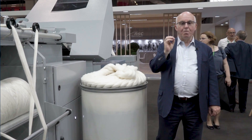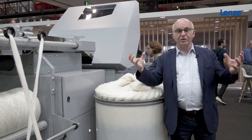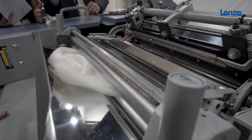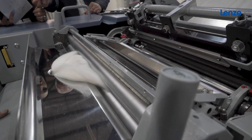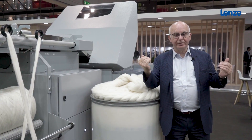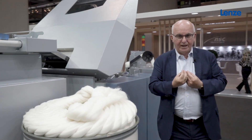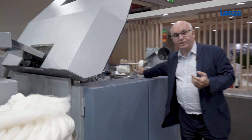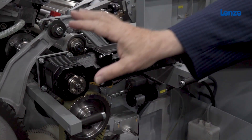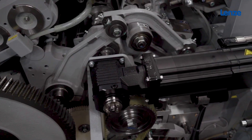In the combing, the most important function is of course a cylinder, which is called a comb. To vary the speed and adjust this comb's speed and movement, we had to get a new technology, and that new technology was acquired with our partner Lenze. Here you see the Lenze motor, which is on the combing cylinder.